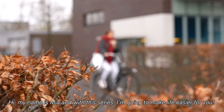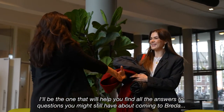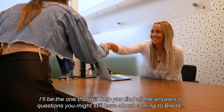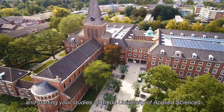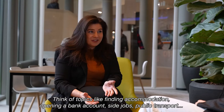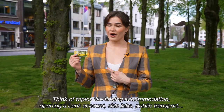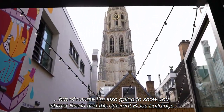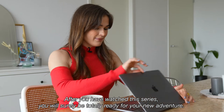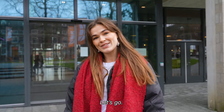Hi, my name is Mia and with this series I'm going to make life easier for you. I'll be the one that will help you find all the answers to questions you might still have about coming to Breda and starting your studies at Breda University of Applied Sciences. Think of topics like finding accommodation, opening a bank account, side jobs, and public transport. I'm also going to show you why we're in Breda and the different BUAS buildings. After you watch the series, you are for sure totally ready for your new adventure. Let's go!